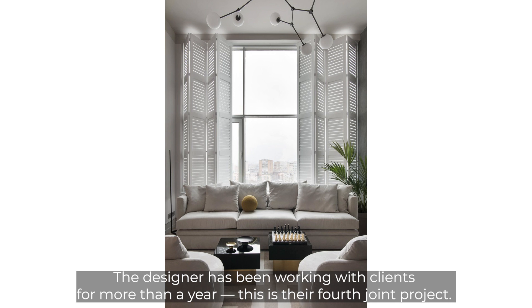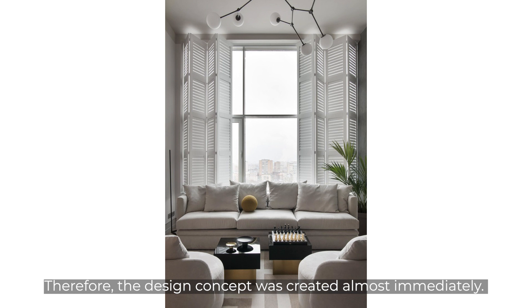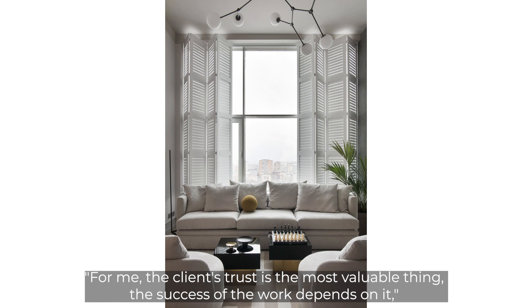The designer has been working with these clients for more than a year — this is their fourth joint project — so the design concept was created almost immediately. As the designer says: 'For me, the client's trust is the most valuable thing; the success of the work depends on it. We followed our vision exactly.'